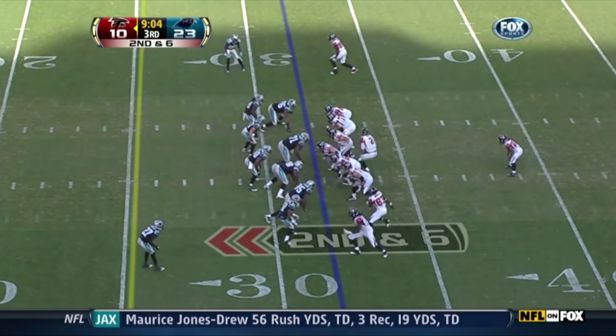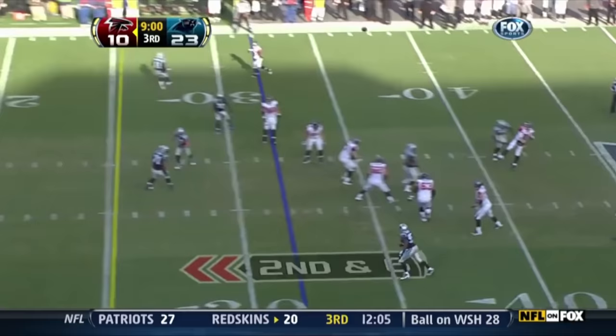There is some power built in here. They tried this play going to Douglas earlier. Go backside to Rodgers. Rodgers has it for a touchdown.